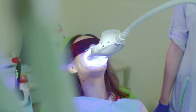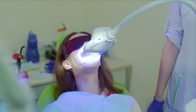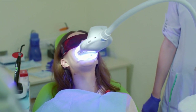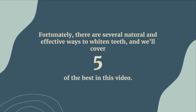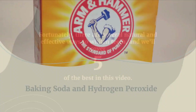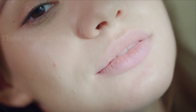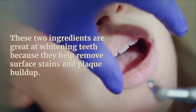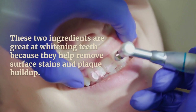Most of us want amazing white teeth, but we don't want the stress of using harsh chemicals or spending lots of money on expensive treatments. Fortunately, there are several natural and effective ways to whiten your teeth, and we'll be covering five of the best in this video. Number one: baking soda and hydrogen peroxide. These two ingredients are great at whitening teeth because they help remove surface stains and remove plaque buildup.